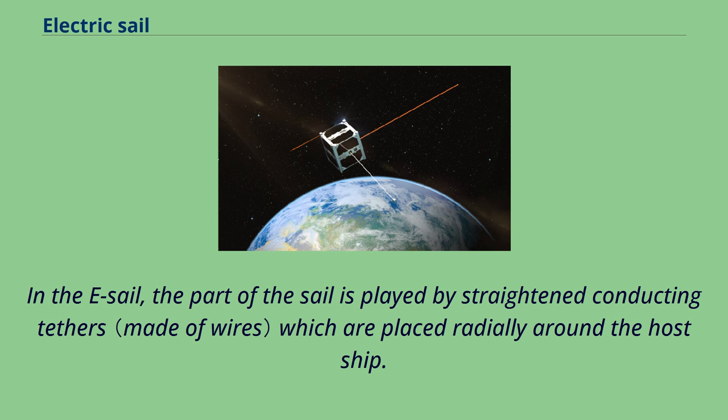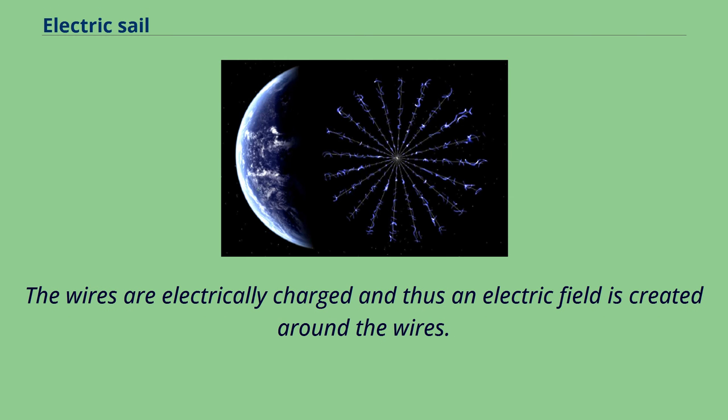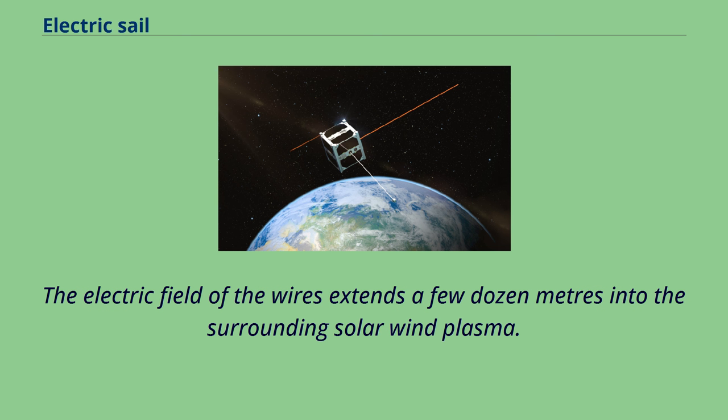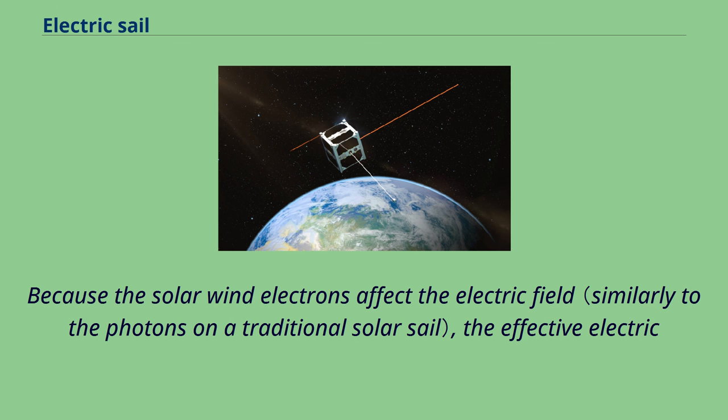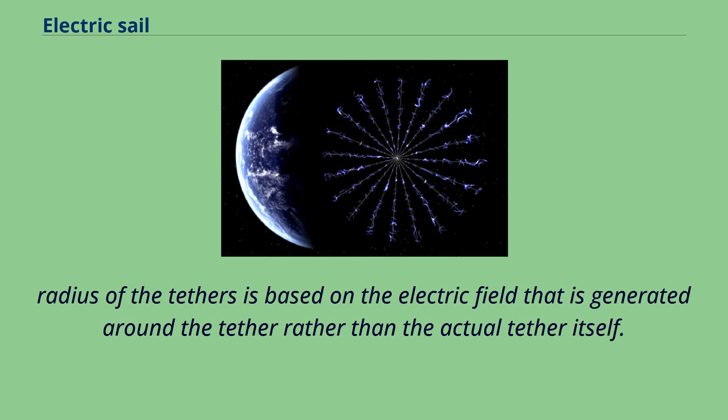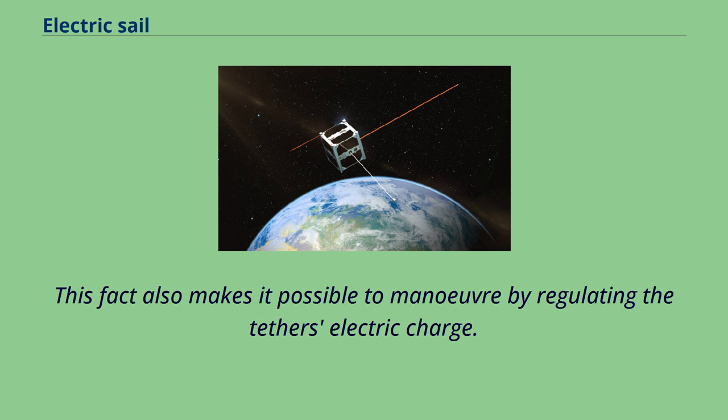In the e-sail, the role of the sail is played by straight, conducting tethers placed radially around the host ship. The wires are electrically charged, creating an electric field around them. This field extends a few dozen meters into the surrounding solar wind plasma. The penetration distance depends on the solar wind plasma density and scales as the plasma Debye length. Because solar wind electrons affect the electric field, the effective electric radius of the tethers is based on the generated electric field rather than the actual tether itself. This also makes maneuvering possible by regulating the tether's electric charge.